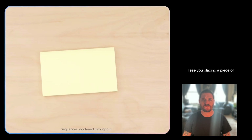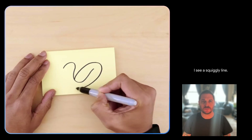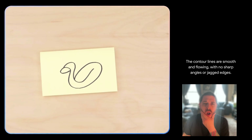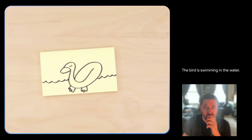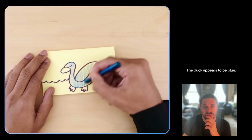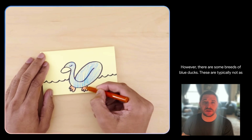Tell me what you see. — I see you placing a piece of paper on the table. I see a squiggly line. What about now? — The contour lines are smooth and flowing, with no sharp angles or jagged edges. The bird is swimming in the water. It has a long neck and beak. It is a duck. — Yes. — The duck appears to be blue. This is not a common color for ducks. However, there are some breeds of blue ducks. The craziest thing about this is that there's really no lag — Gemini is interpreting everything that's going on and updating its output pretty much in real time.